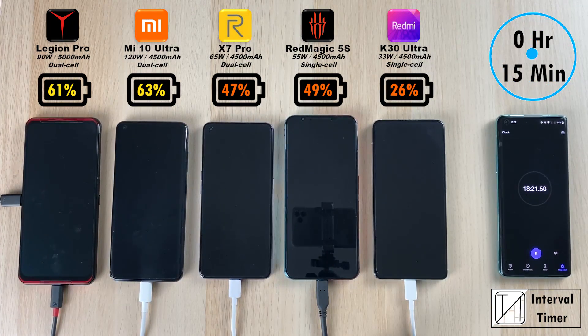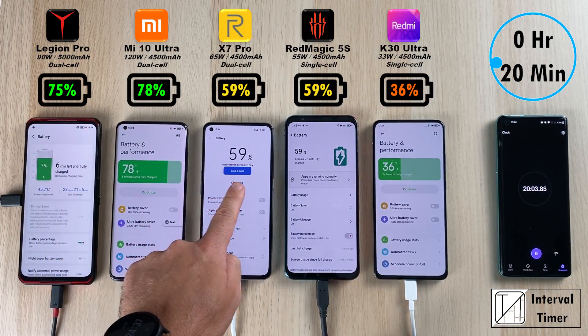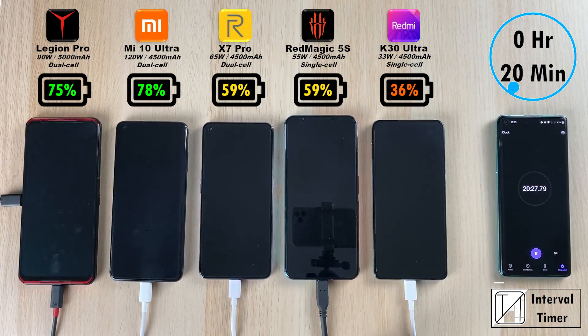Hitting the 20 minute mark: 36% on the K30 Ultra, 59% on the Red Magic matching the Realme, 78% leading the pack is the Mi 10 Ultra, and 75% just behind the Mi 10 Ultra is the Lenovo Legion Phone Pro. We're going to skip ahead and go to the 30 minute mark.